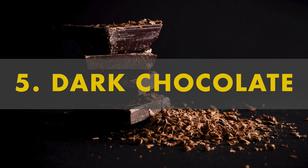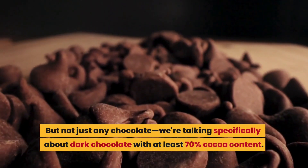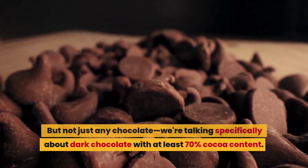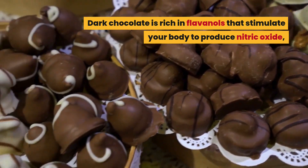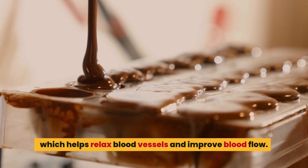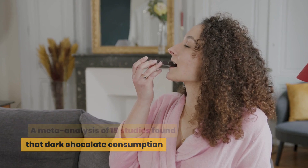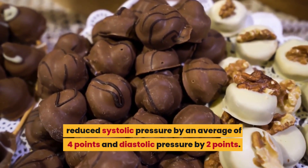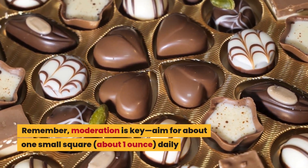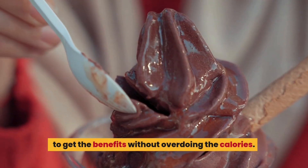Number 5: dark chocolate. Yes, you heard that right — chocolate can be good for your blood pressure. But not just any chocolate; we're talking specifically about dark chocolate with at least 70% cocoa content. Dark chocolate is rich in flavanols that stimulate your body to produce nitric oxide, which helps relax blood vessels and improve blood flow. A meta-analysis of 15 studies found that dark chocolate consumption reduced systolic pressure by an average of 4 points and diastolic pressure by 2 points. Remember, moderation is key — aim for about one small square daily to get the benefits without overdoing the calories.